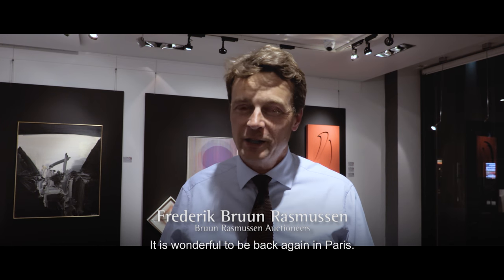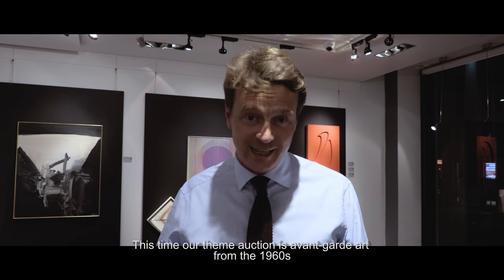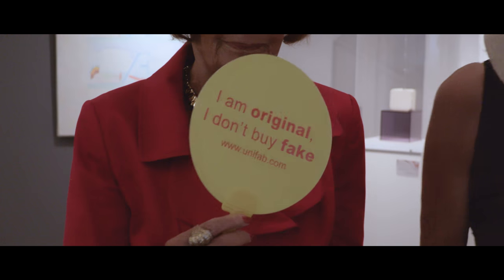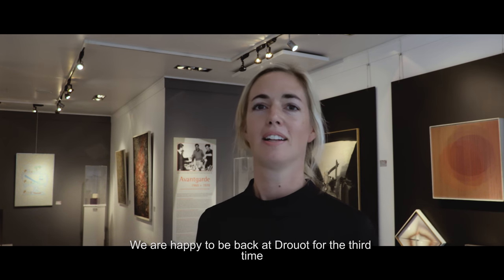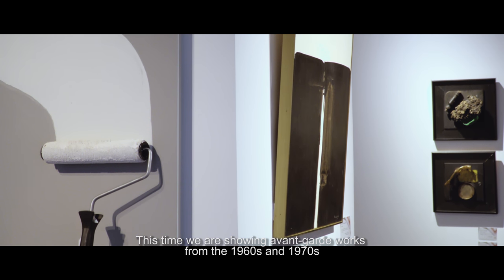It's wonderful to be back again in Paris. This time our theme auction is avant-garde art from the 1960s, and we would like to say thank you very much to Drouot for a wonderful cooperation. We are happy to be back at Drouot for the third time.